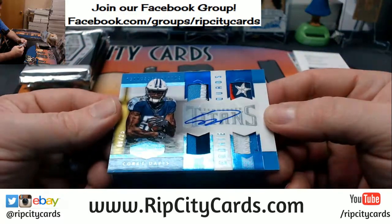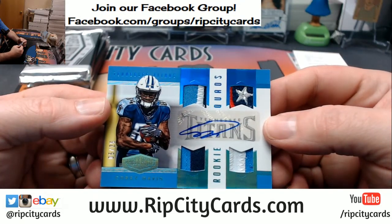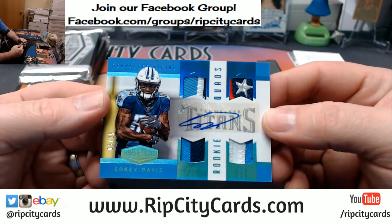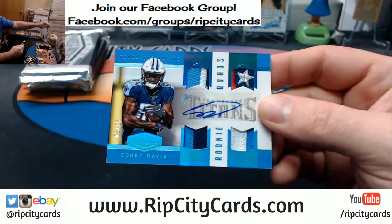And a quad, 5 out of 25, Corey Davis Titans — single, triple, double, triple, triple, double, quad, double. Nice patches on that one. That little star there is a nice touch.